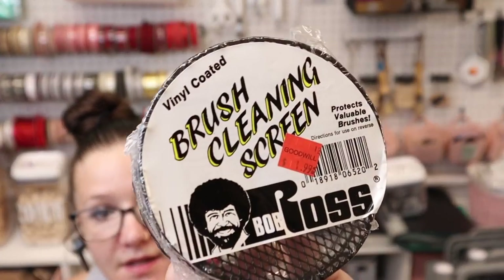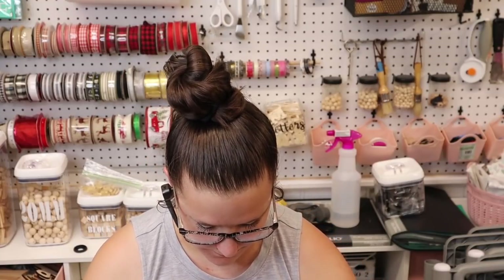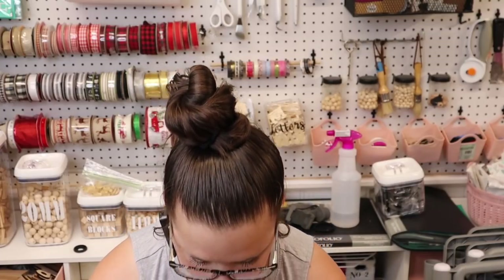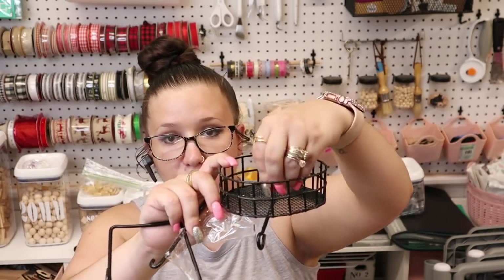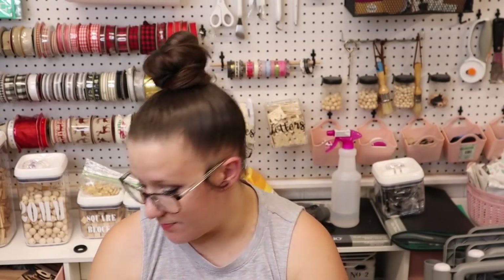Now this is not something I would DIY with, but I thought it was really cool. It is a Bob Ross vinyl-coated brush cleaning screen and it was $1.99. I don't know exactly how to work it but I assume you put your brush in here and swirl it around — I'll look it up online. I'm always cleaning my brushes in my kitchen sink and using my hand to get the bristles clean, so I thought this would be perfect for that.